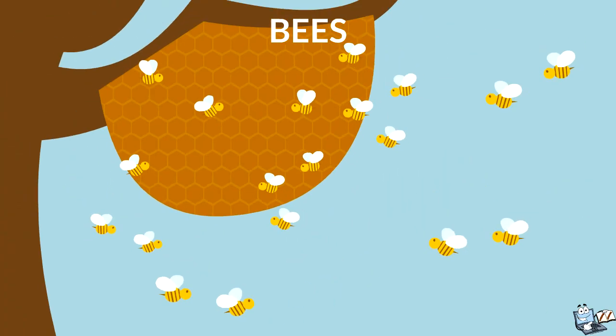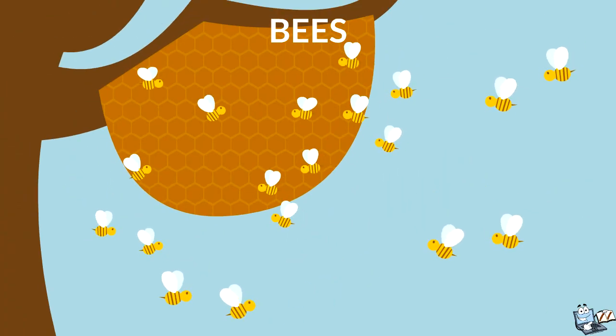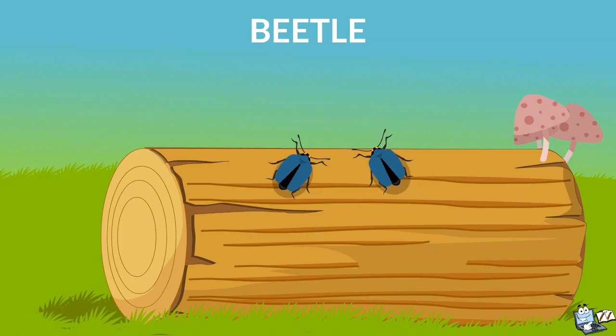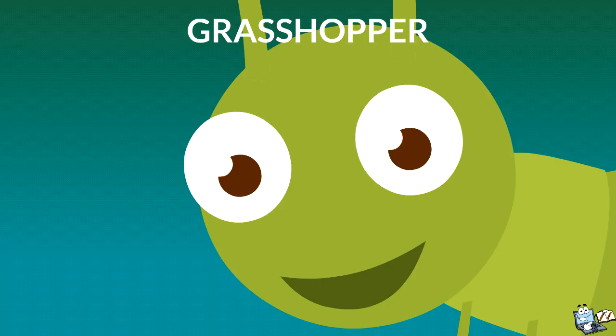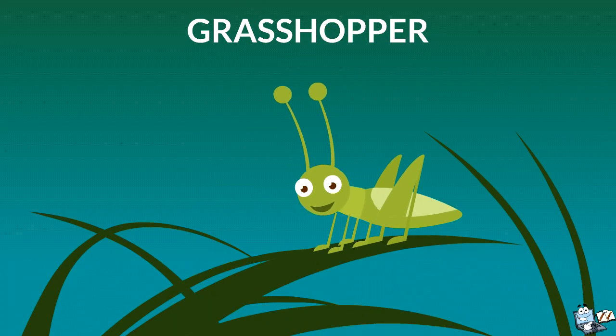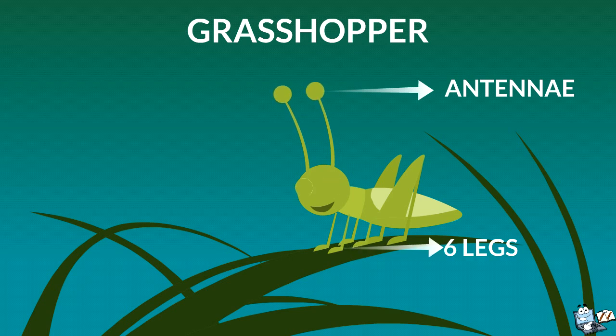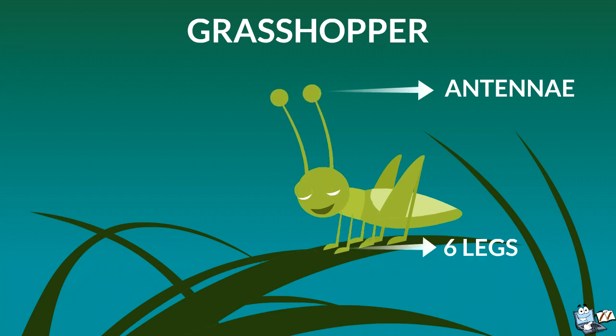Some other insects we see around us are bees, these lovely butterflies, this beetle, and look at this grasshopper. It has three body parts, a pair of antennae, and six legs. This is also an insect.